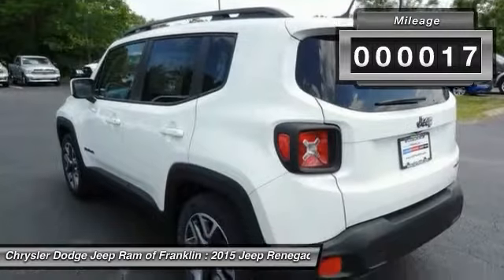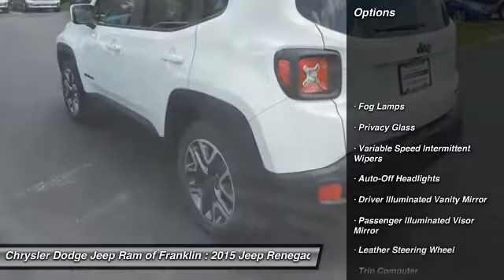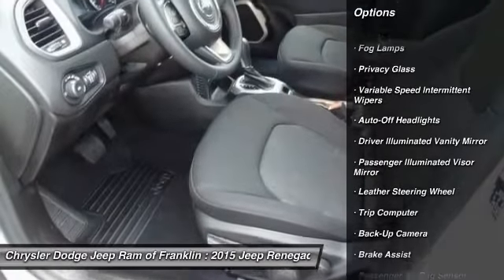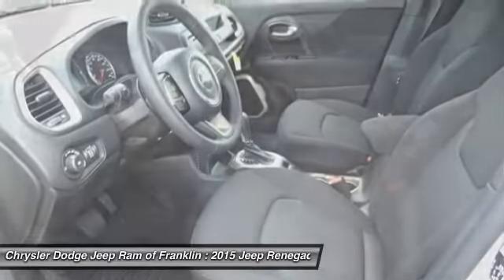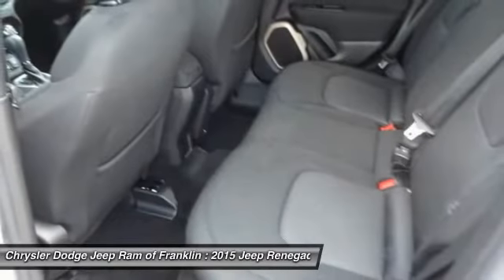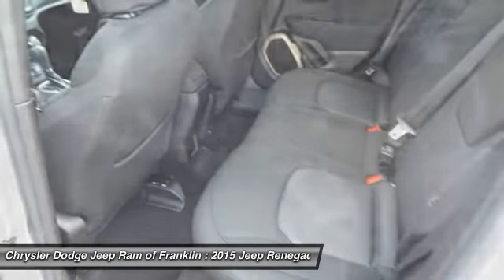This vehicle has less than 100 miles. Here are some of this vehicle's great options: traction control, stability control, steering wheel audio controls, four-wheel ABS, air conditioning, driver airbag, adjustable steering wheel, power steering, cruise control, and keyless entry.